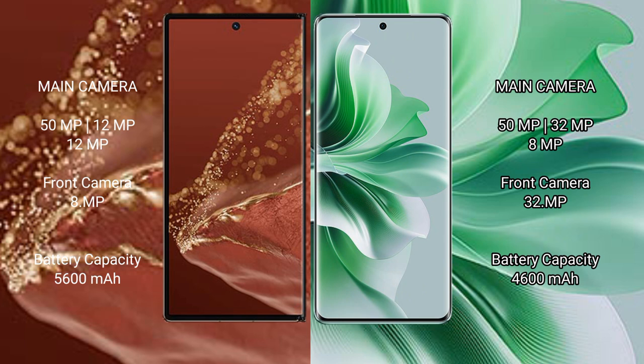The Huawei Mate XT Ultimate has a 5600mAh battery with 66W fast charging support, while the OPPO Reno 11 Pro has a 4600mAh battery with 80W fast charging support.